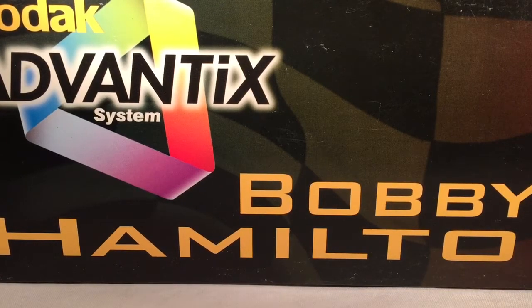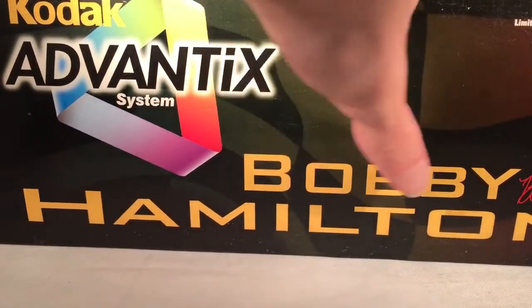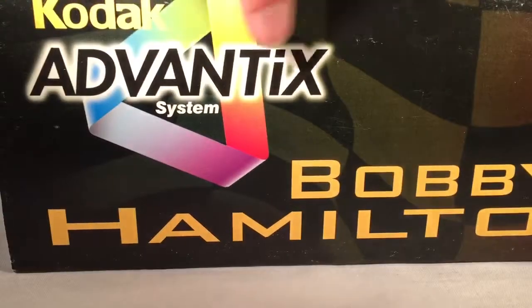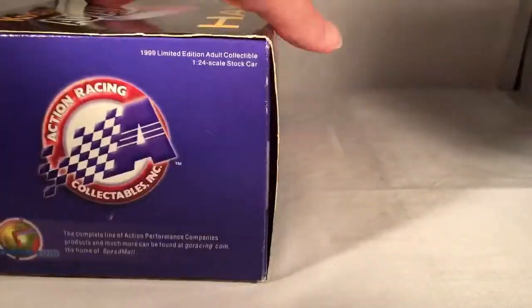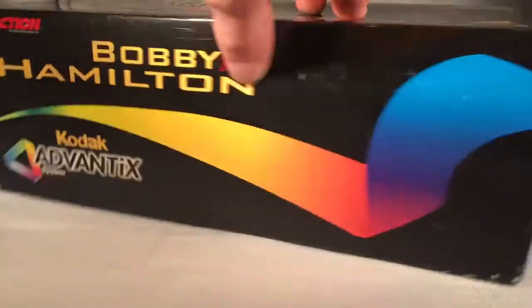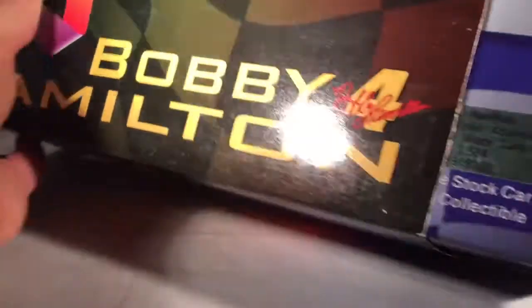Hello and welcome to another Bushwhacker review. Today we are going to be taking a look at Bobby Hamilton's Kodak Advantix System Chevy from 1999. Let's take a quick look at the box. Got some actual artwork. Got Bobby Hamilton, Bobby Hamilton's signature, number 4. Got Kodak Advantix System with their logo. Action Racing Collectibles. A little bit of design of the car. They made a total of 3,504 of these, and copyright and such on the bottom.